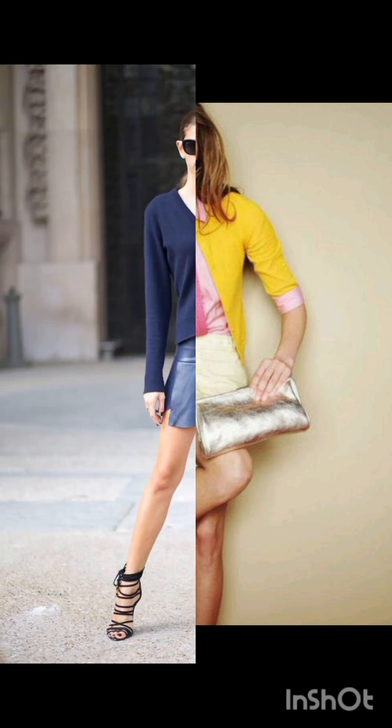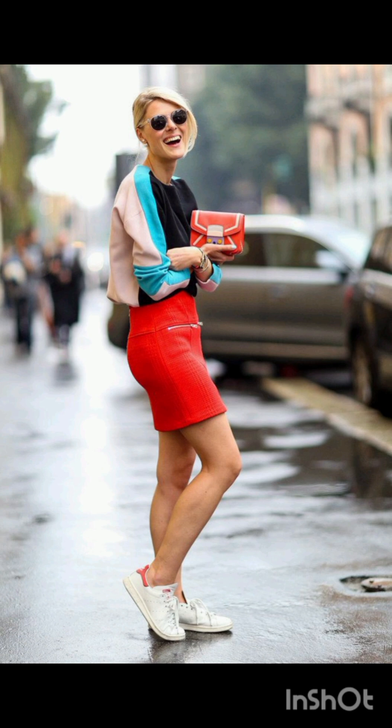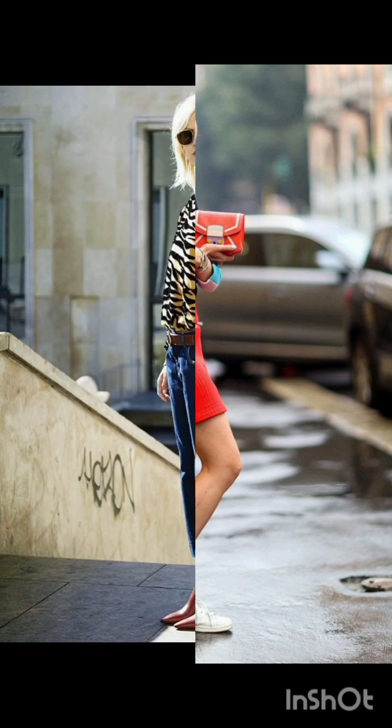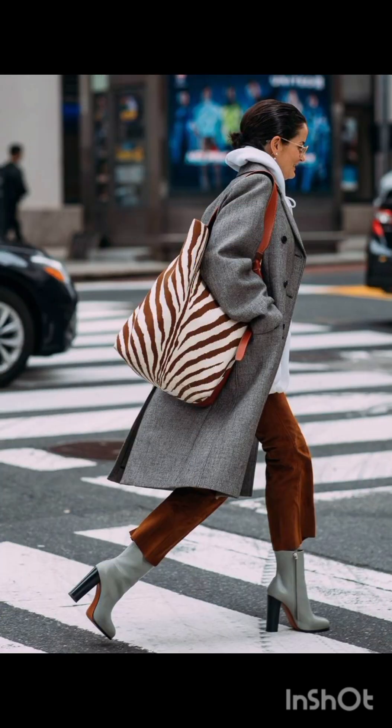Natural palette: combine western influence by choosing muted and earthy colors for your dresses, reflecting a blend of Italian sophistication and western simplicity. Luxurious fabric: opt for high-quality fabrics such as silk, wool, or fine cotton. These materials are favored in Melanie's fashion.